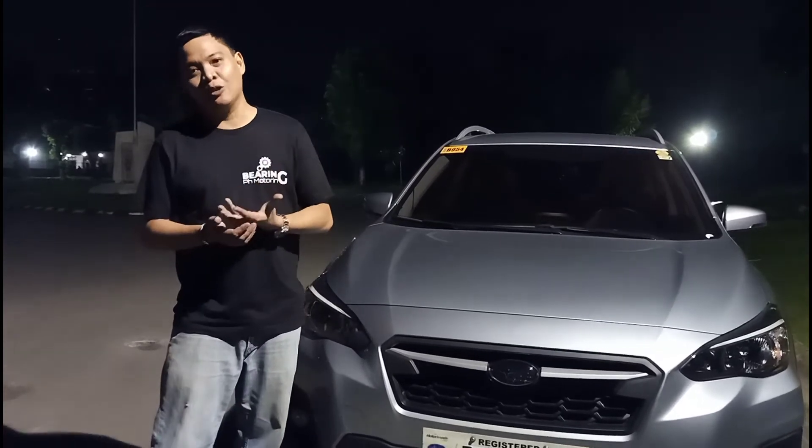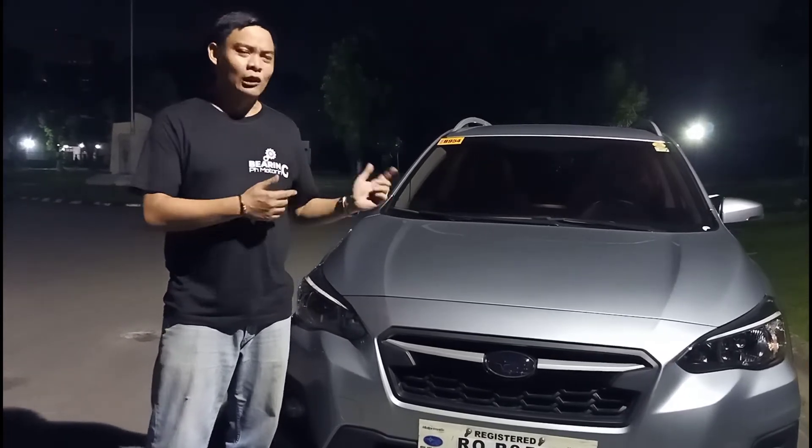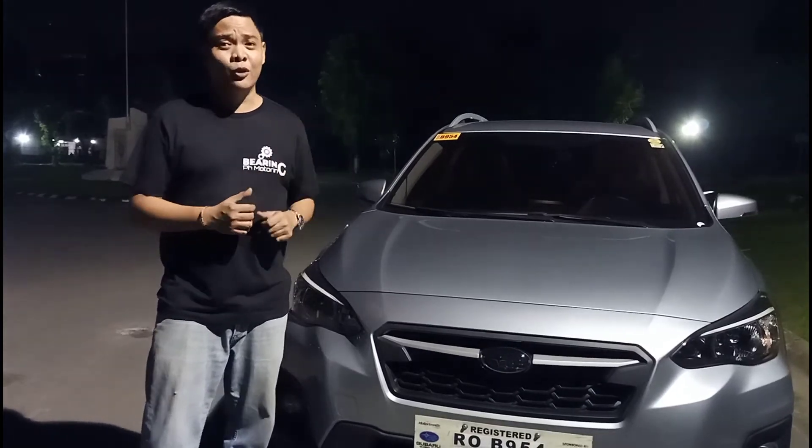We'll talk about what that translates to as far as driving pleasure is concerned, but before we do that let's take a closer look at the exterior and interior of the Subaru XV.